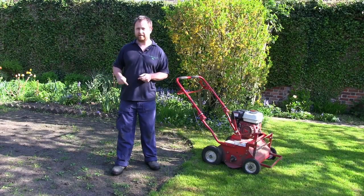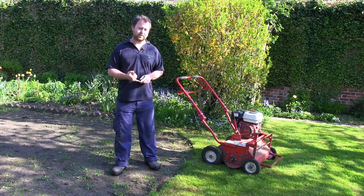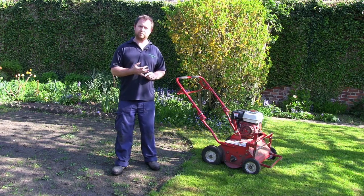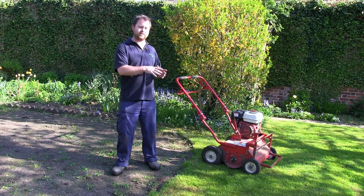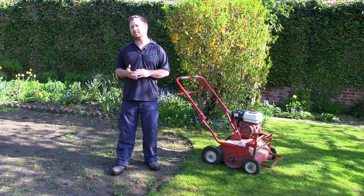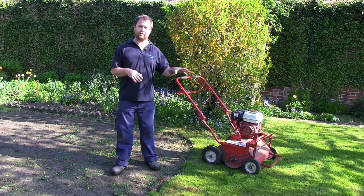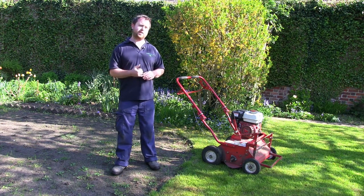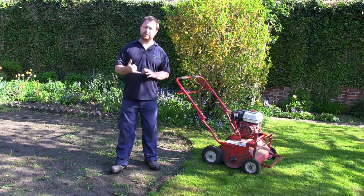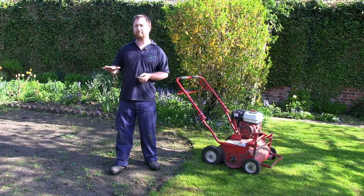The first job to repair this damaged area is to scarify. Scarification will do a number of things — first off it will remove a lot of the debris, thatch, and moss that has built up over the years in the existing grass. But also if I just seeded this area you can potentially see a difference in the new germination compared to the existing grass. It's going to be quite a heavy scarification because it'll allow the seed to germinate quicker and you'll get a more even blend throughout the lawn.